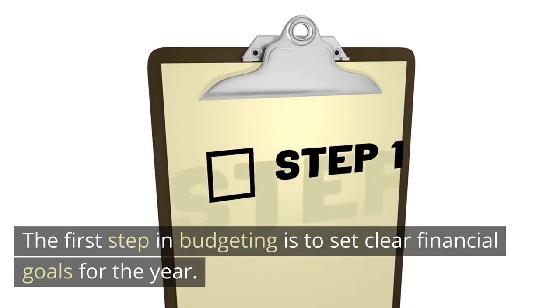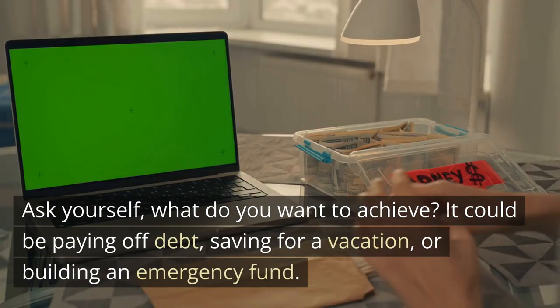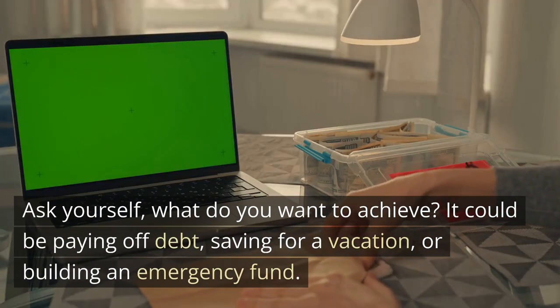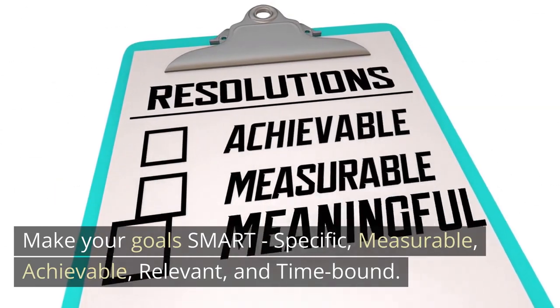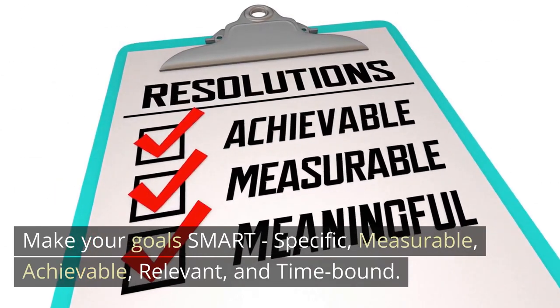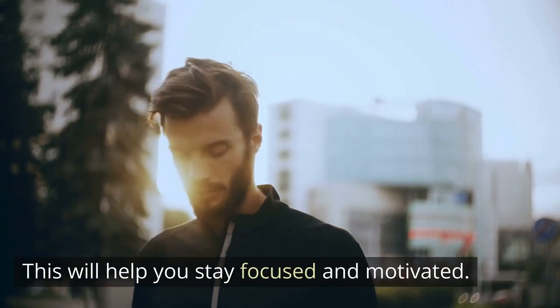The first step in budgeting is to set clear financial goals for the year. Ask yourself, what do you want to achieve? It could be paying off debt, saving for a vacation, or building an emergency fund. Make your goals SMART — specific, measurable, achievable, relevant, and time-bound. This will help you stay focused and motivated.